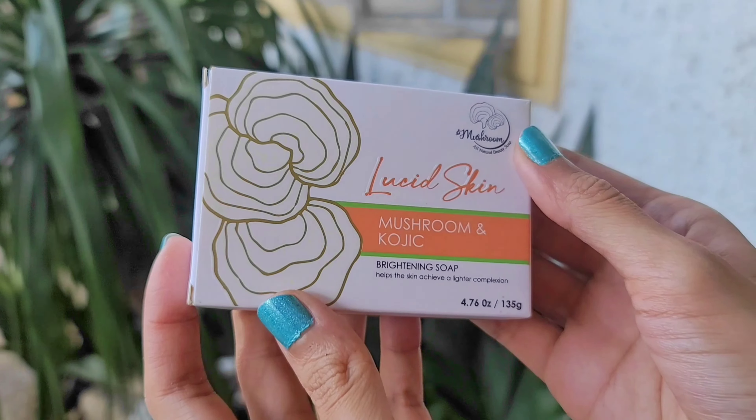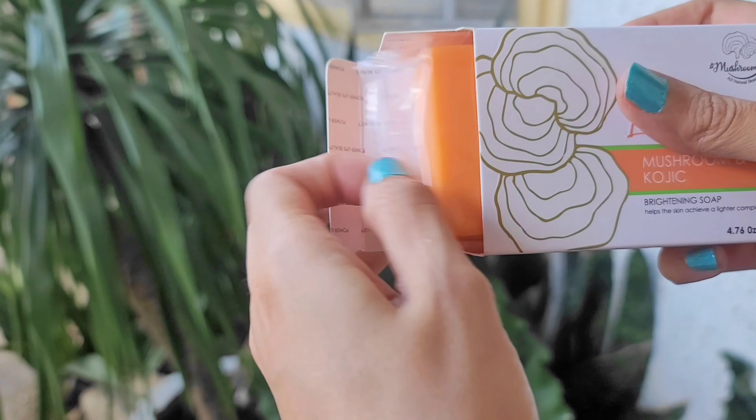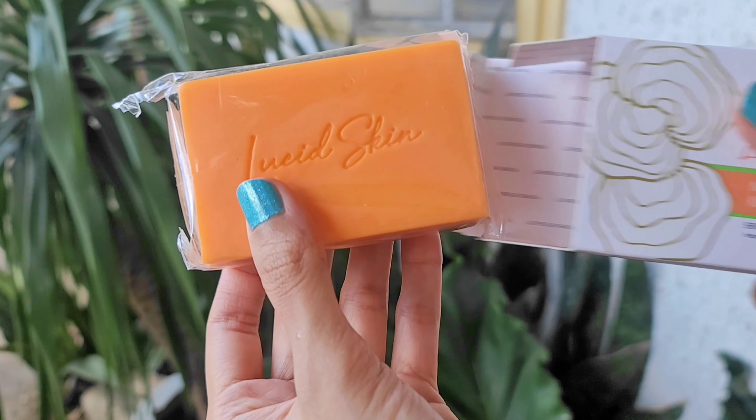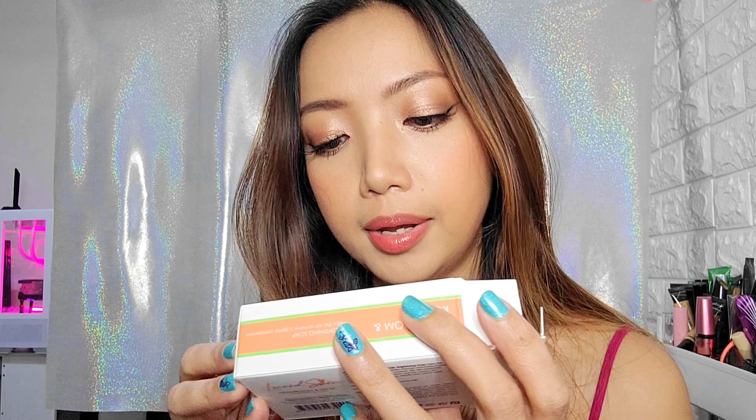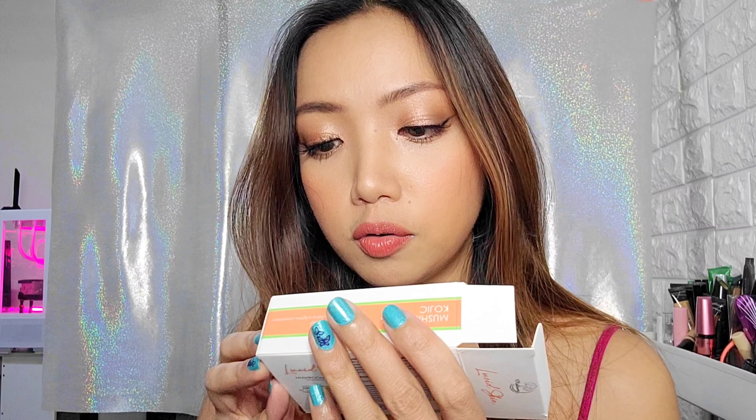I feel like Kojic really brightens your skin. So this is their Brightening Soap. I am gonna smell it — just like any other product, I am most excited for the smell. Whenever I am buying a soap, scent is so important for me. This one smells good — smells mild, kind of citrusy. I'm not very familiar with mushroom and I'm not sure what kind of mushroom it is, but I am actually looking forward to this.